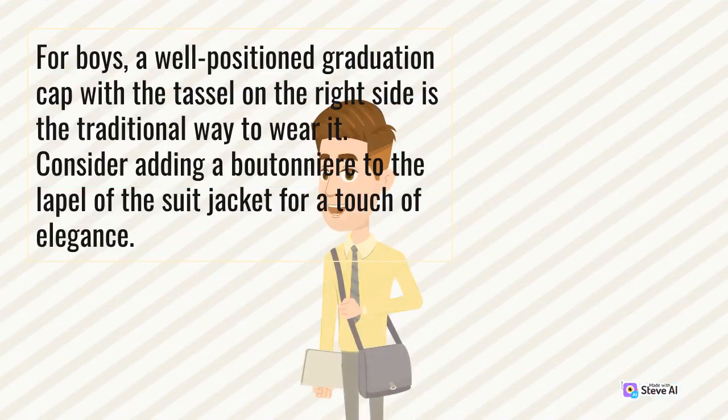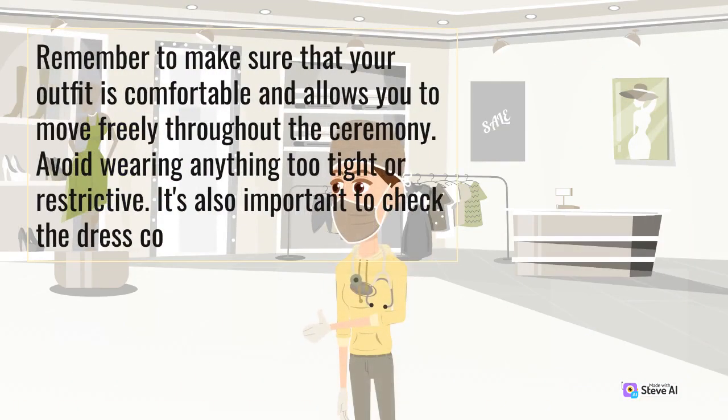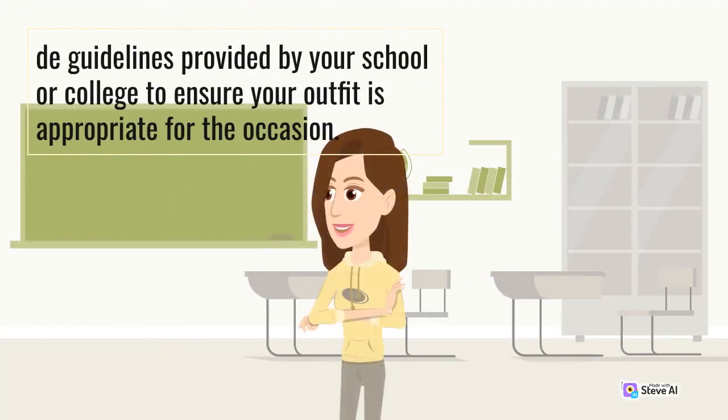For boys, a well-positioned graduation cap with a tassel on the right side is the traditional way to wear it. Consider adding a boutonniere to the lapel of the suit jacket for a touch of elegance. Remember to make sure that your outfit is comfortable and allows you to move freely throughout the ceremony. Avoid wearing anything too tight or restrictive. It's also important to check the dress code guidelines provided by your school or college to ensure your outfit is appropriate for the occasion.